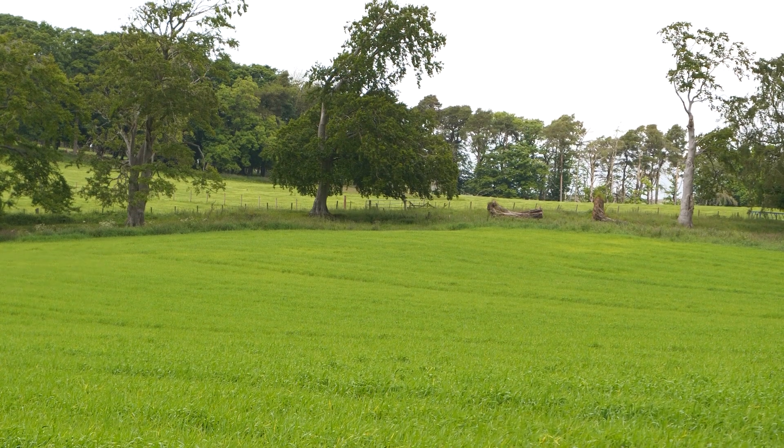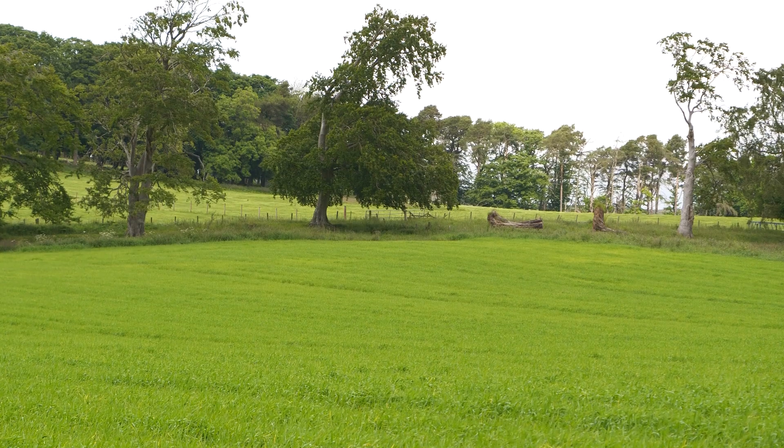Another thing to watch out for in the spring barleys is ergot, which can come in from surrounding grass margins — so something to watch for as you're harvesting.